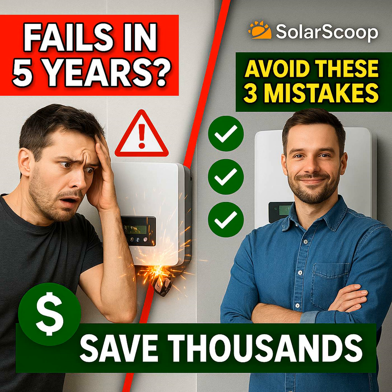Imagine this. Your solar panels are built tough, meant to last maybe 25 years — a whole quarter century churning out clean energy. But what if the single most critical piece of kit, the real heart of that system, the part nobody really talks about — what if that fails in just five years? Suddenly all that clean energy potential, gone. And it happens more often than you might think.